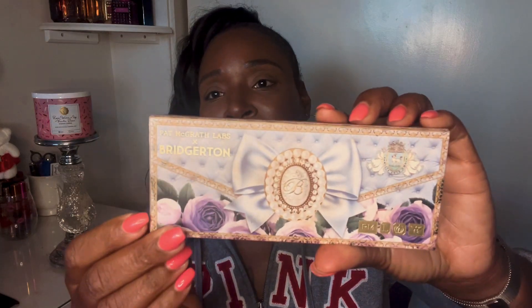I really like these but I don't know if I need another blush from Pat McGrath. Moving right along, I have two blush palettes. This one is from the Bridgerton collection — I don't know if you guys remember that she released a Bridgerton collaboration.